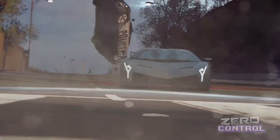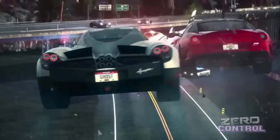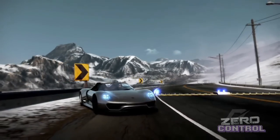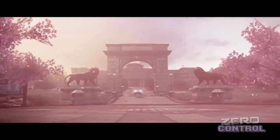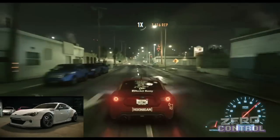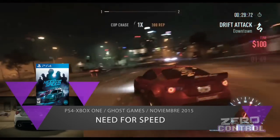Hay que recordar que Ghost Games es el estudio creado por EA para llevar la dirección de la franquicia, cuyo primer trabajo lo tuvimos en Rivals hace un par de años. Ciertamente Rivals no fue un mal juego, pero le faltaba la personalidad que tuvieron de sobra Hot Pursuit y Most Wanted de Criterion Games. Y aunque en teoría gran parte del equipo se mantuvo intacto cuando se mudaron de Criterion a Ghost Games, algo se perdió en el camino.